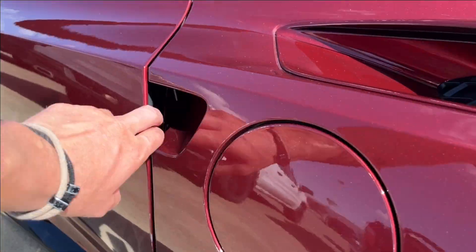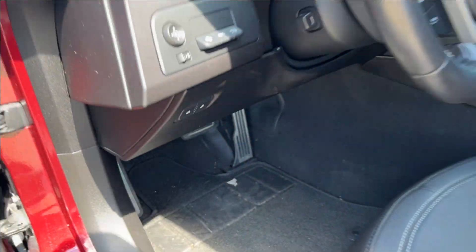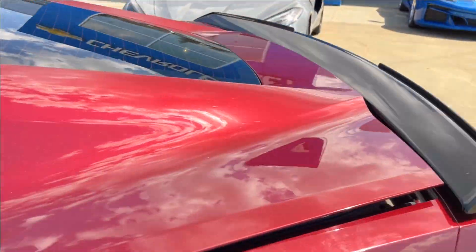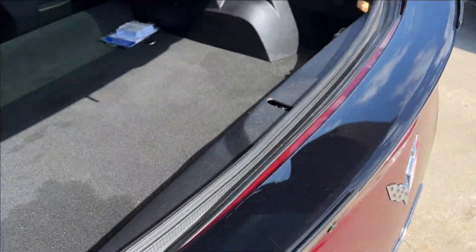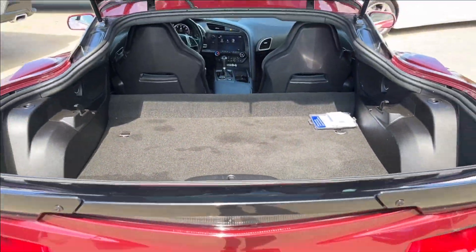Let's open up the trunk here. You're going to have so much storage space. There's a little extra storage in the corners as well. Very spacious.